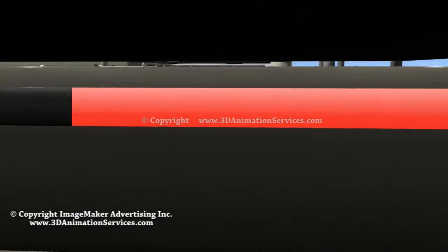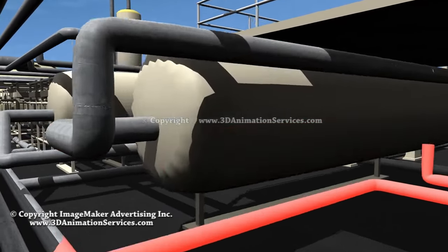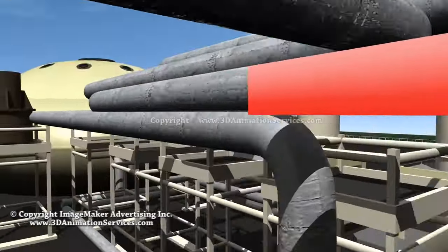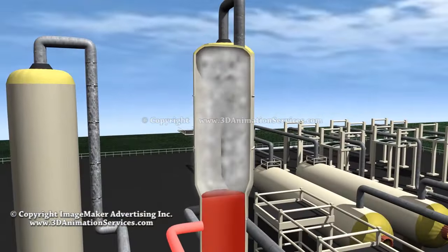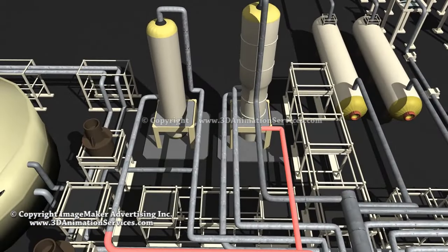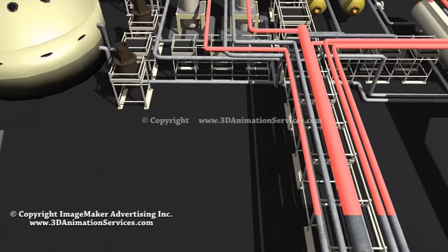Here, most of the fluid vaporizes and flashes into high-pressure steam. Any fluid not flashed into steam moves to a standard pressure crystallizer to produce standard pressure steam. Remaining fluid is then flashed at a lower pressure to create low-pressure steam.